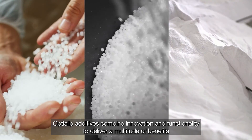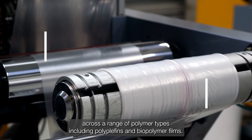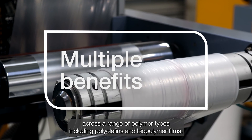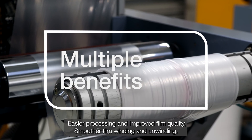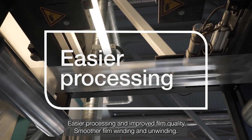OptiSlip additives combine innovation and functionality to deliver a multitude of benefits across a range of polymer types including polyolefins and biopolymer films. Benefits include easier processing and improved film quality, smoother film winding and unwinding.